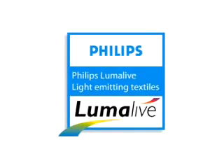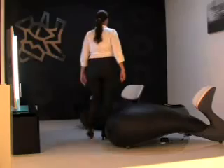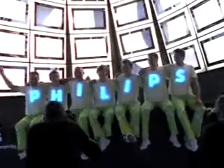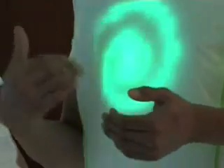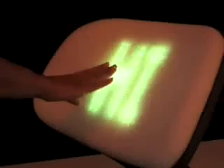Philips LumaLive Light Emitting Textiles. The LumaLive Light Emitting Textiles from Philips add a totally new dimension to fabric. With LumaLive technology, you can create fabrics that carry dynamic advertisements, graphics, and even constantly changing color surfaces. It creates an almost magical lighting experience, without compromising the softness or flexibility of the cloth.